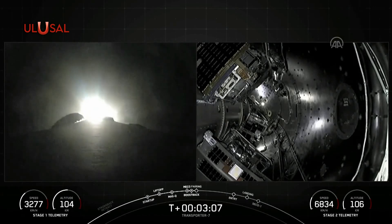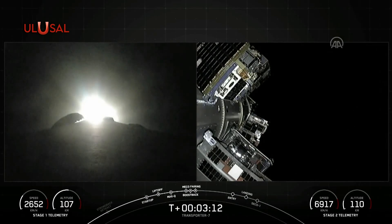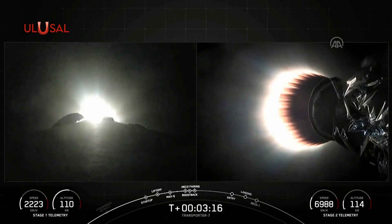And we are coming up on fairing separation. Fairing separation confirmed. Perfect timing. You saw the fairing halves separating from the second stage. As they make their way back down to Earth, we will attempt to recover them.